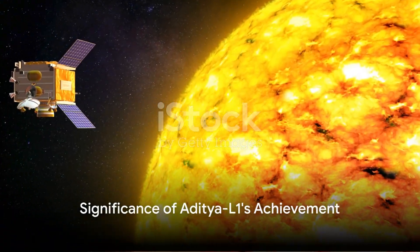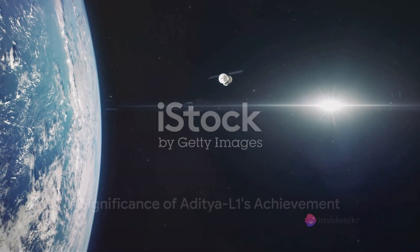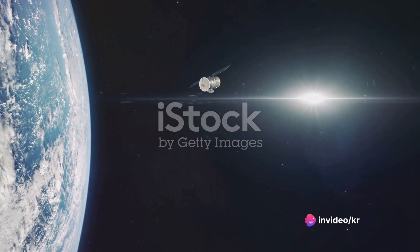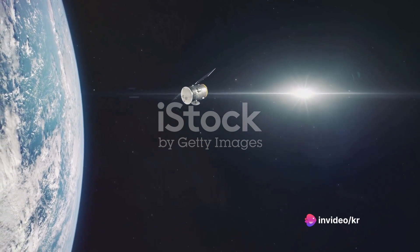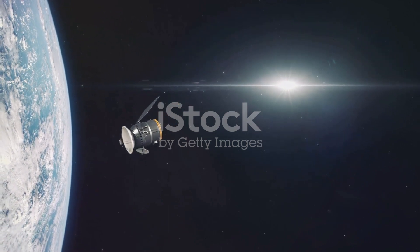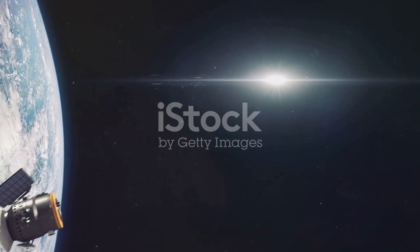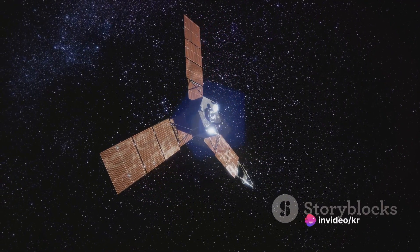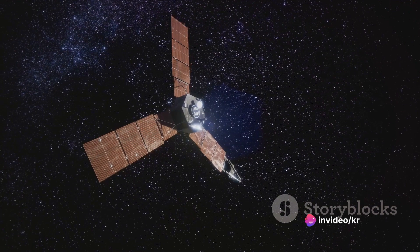In summary, India's solar observatory spacecraft Aditya L1 has successfully achieved halo-orbit insertion. The spacecraft is now in a periodic halo-orbit located about 1.5 million kilometers from Earth on the Sun-Earth line, with an orbital period of 177.86 Earth days.